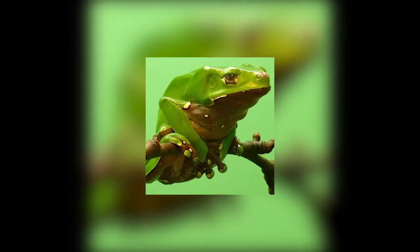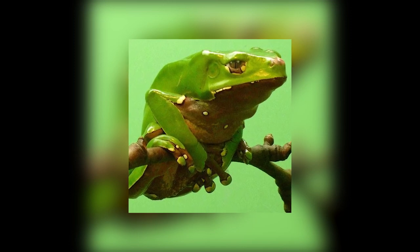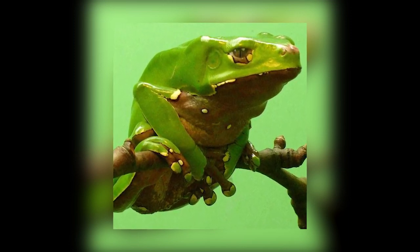So let's return to our frog friend. The giant monkey frog has been used by Amazonian tribes for centuries for pain relief. The frog secretes a peptide known as deltorphin through its skin.